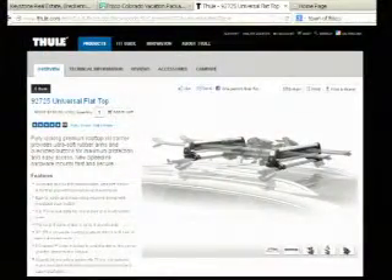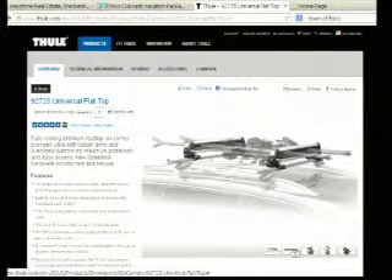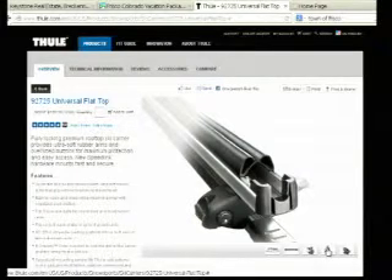This ski rack holds skis and boards securely with ultra soft rubber arms that grip without scratching the surfaces. It's easy to open and close while wearing gloves with oversized push buttons. It fits Thule rack systems, round bars, and most factory racks, and it can fit up to six pairs of skis or up to four snowboards.